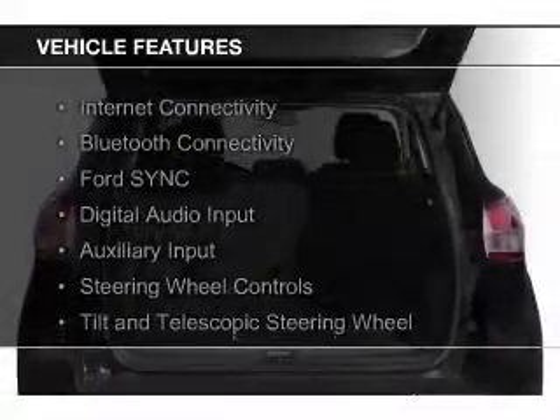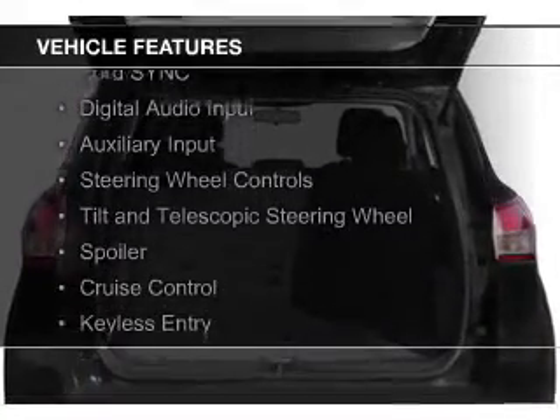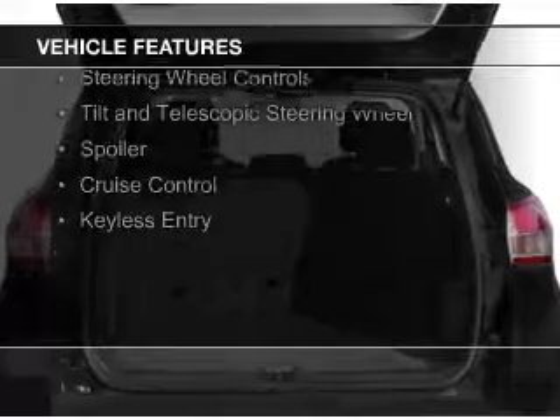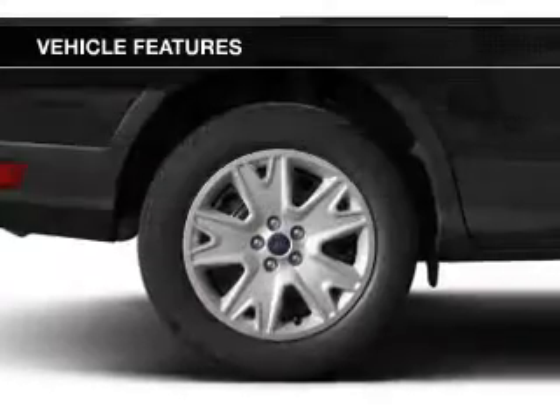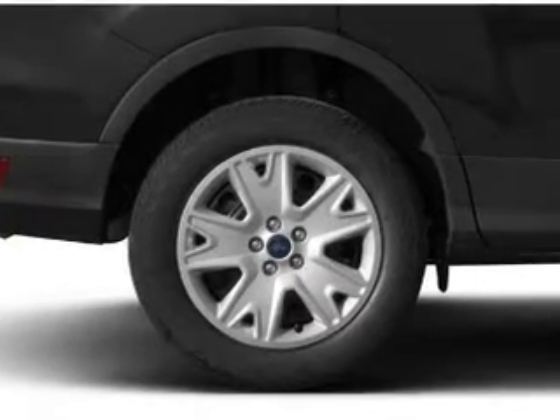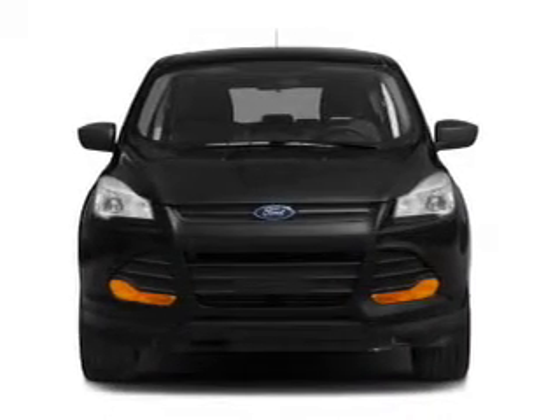The features include internet connectivity, Bluetooth connectivity, Ford Sync voice activation, digital audio input, and auxiliary input, steering wheel controls, a tilt and telescopic steering wheel, a spoiler, cruise control, and keyless entry.